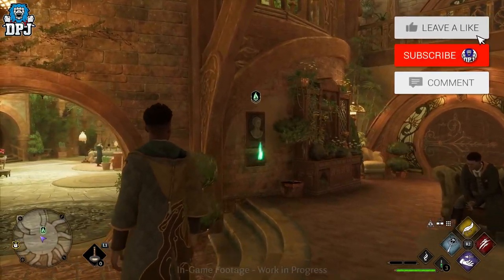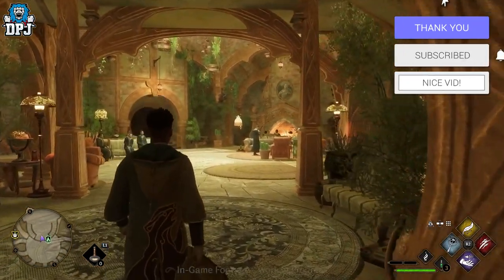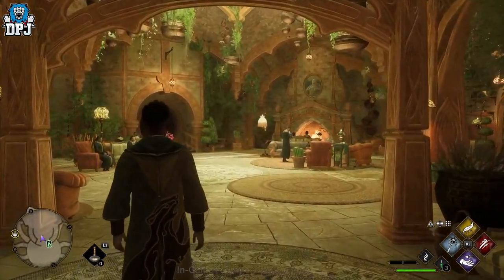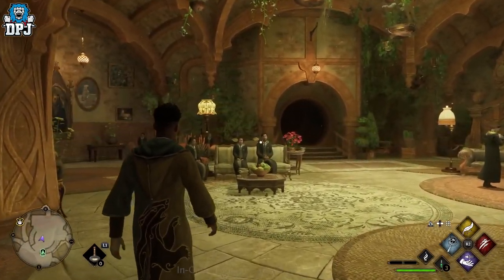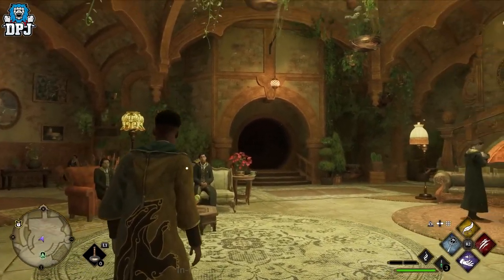How's it going guys, my name's DPGN. If you enjoy the video, leaving a like really helps out, and if you like what you see, be sure to subscribe. Hogwarts Legacy is estimated to be around 85 gigabytes in size, so it's pretty big.